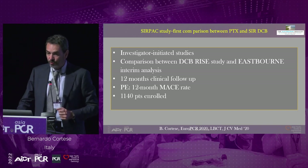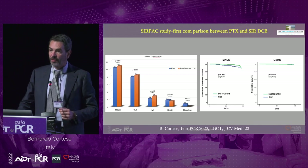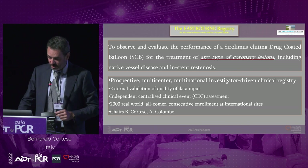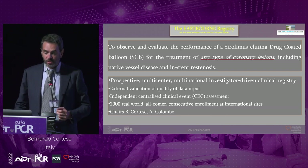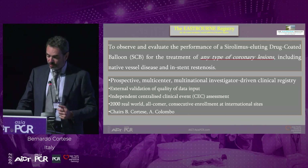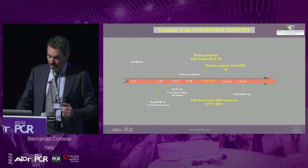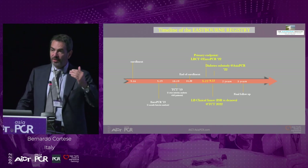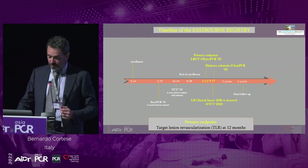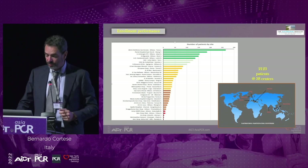In SIRPAC, we enrolled 1,140 patients from two registries, then did propensity matching with 290 patients per group. We saw no differences at one year in clinical outcomes between the two devices. We then designed EASTBOURNE — an independent registry not sponsored by any company, with external validation of data quality, co-chaired with Antonio Colombo — the largest study on DCB conducted so far. The primary endpoint is TLR, with 2,123 patients enrolled in total.